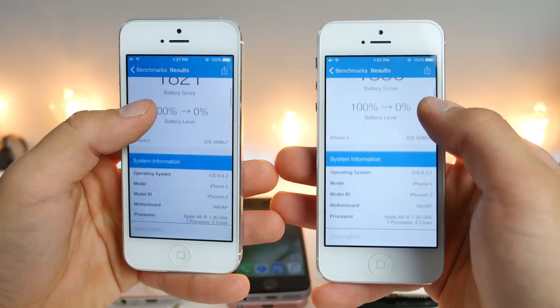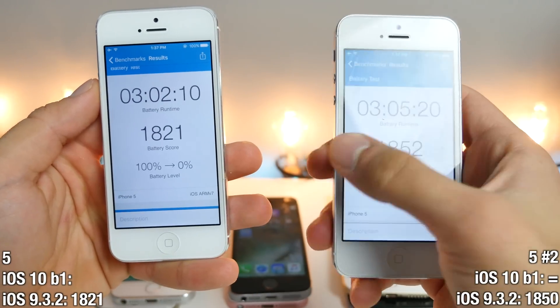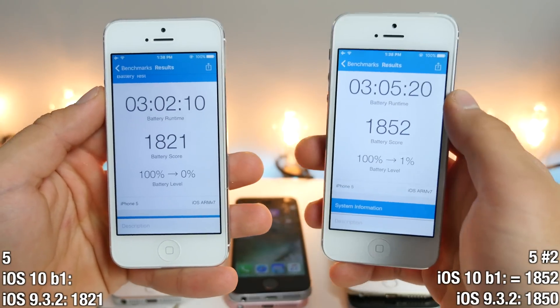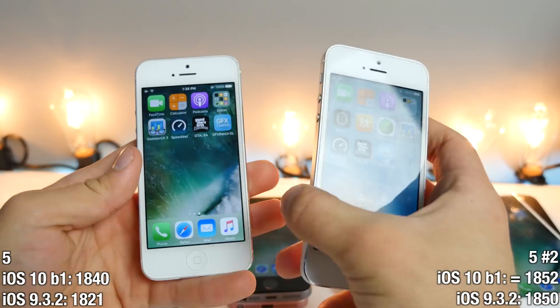iPhone 5 on 9.3.2: scores of 1821 and 1850. On iOS 10, I got 1852, so it did go up just a little bit. And that is the result of my battery test.